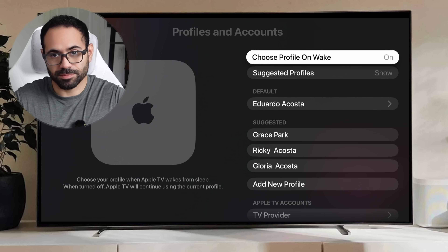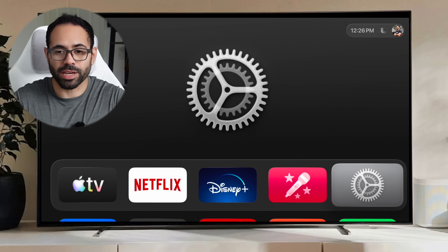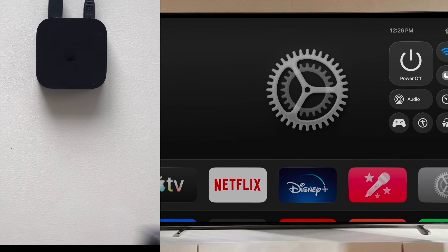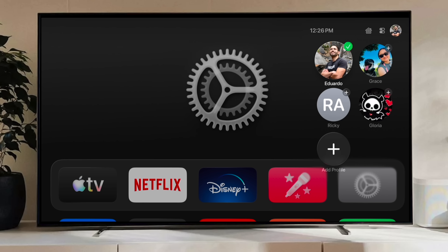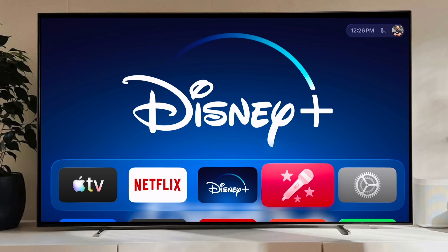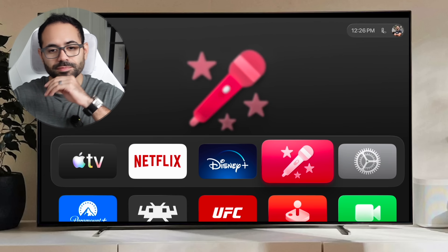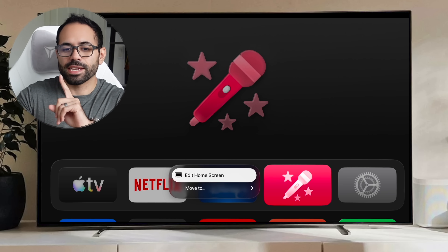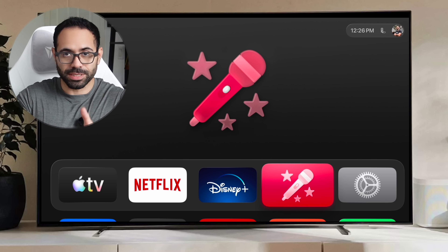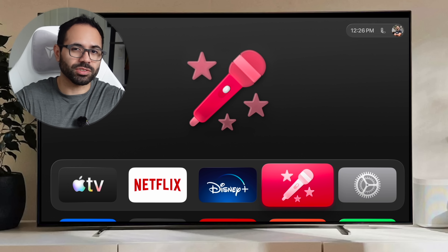If you do decide on leaving this on, make sure you're signed into the correct profile. Back on the homepage, if you long hold on the TV icon, you can select your profile and sign into the correct one right there. All the apps you sign into, as well as the apps you rearrange, will automatically be synchronized across your own profile. So if you long hold and hit edit, you can rearrange the apps to your own personal preference and it will be saved to that profile.